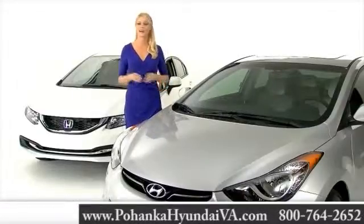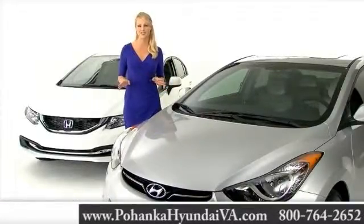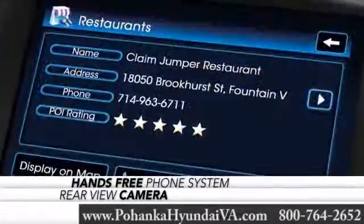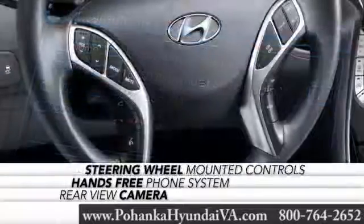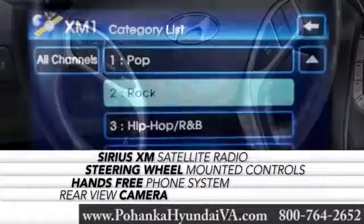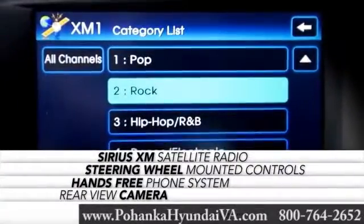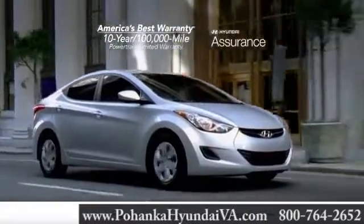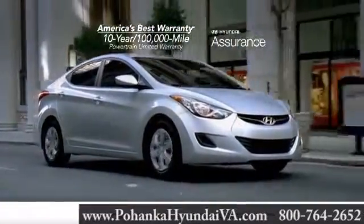The Elantra comes with a plethora of technology features, like rear-view camera, hands-free phone system, steering wheel-mounted controls, and standard Sirius XM satellite radio. Don't forget that the Elantra comes with America's best 10-year, 100,000-mile warranty.